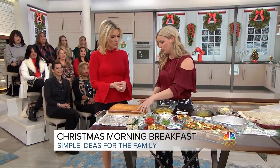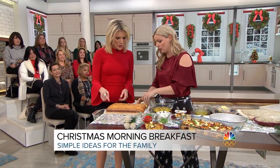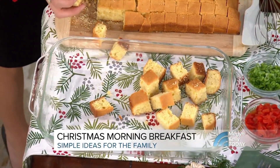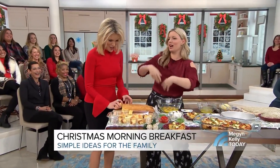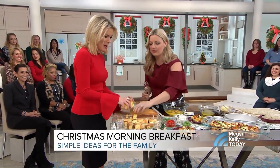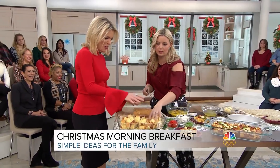It can be bagels, it can be cornbread, it can be whatever you want — just throw it in. It doesn't matter. Would you do all of it? Yeah, just fill up the whole thing.